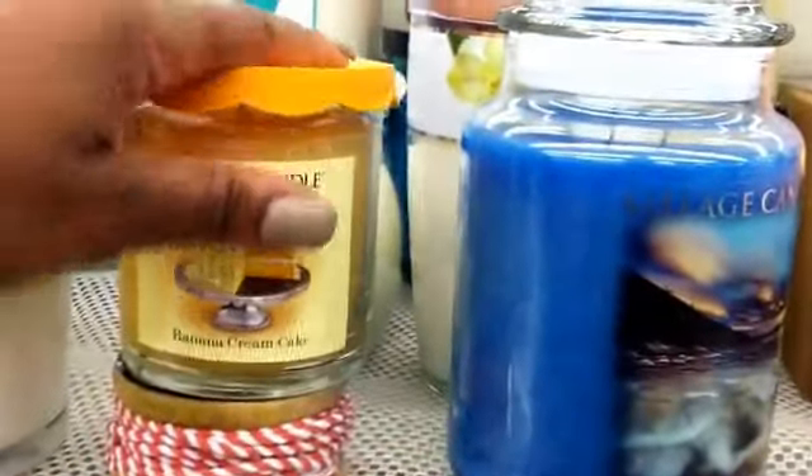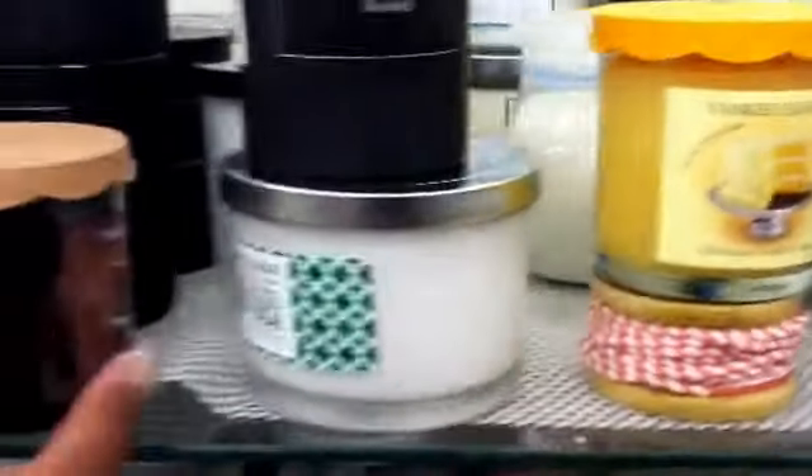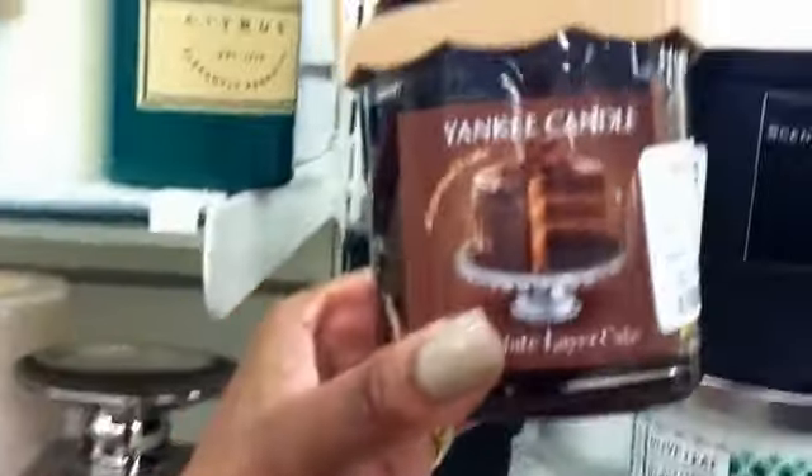This one smells just the way it sounds. Look at this one guys — chocolate layer cake! Mmm, take a sniff, smelling good.